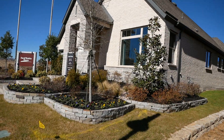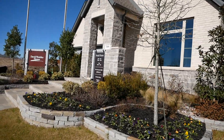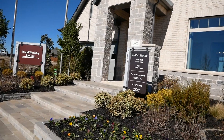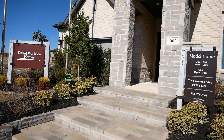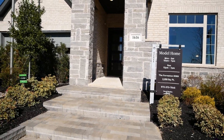Now we're coming up on the David Weekly Homes model. I met with one of their reps yesterday and got some information. They have a home coming available in March — it'll be completed for sale at $587,000, almost 3,000 square feet. I've got a lot of info on their homes, so I look forward to bringing you more details.